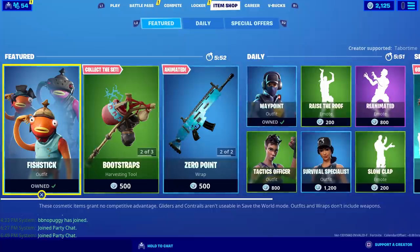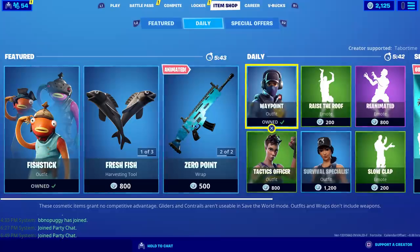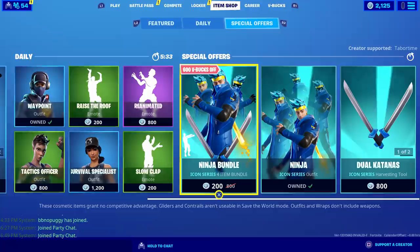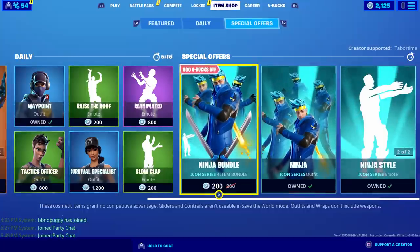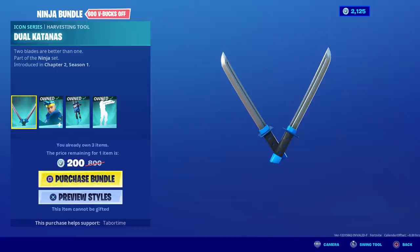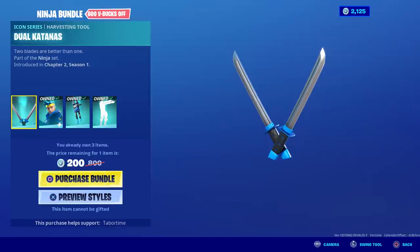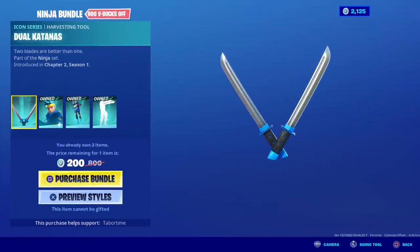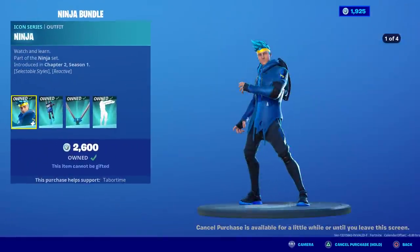Today's date is May 24th and I have some new V-bucks. I logged into Save the World and it gave me about 150, so I'm now at 2,125. The Ninja bundle is back and a lot of people ask why it's only 200 for me — that's because I already own the Ninja skin and the Ninja style, which knocks the bundle price down to 200. I've wanted the katanas for a while. I'm going ahead and purchasing this — 200 V-bucks for a pickaxe, I'll take that any day. The dual katanas, 200 V-bucks — that puts me at 1,925.